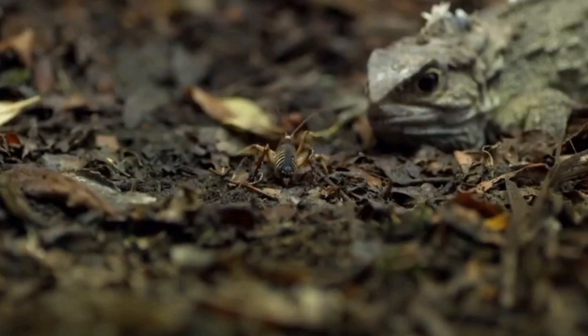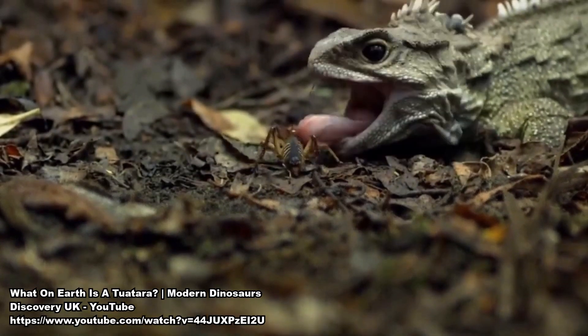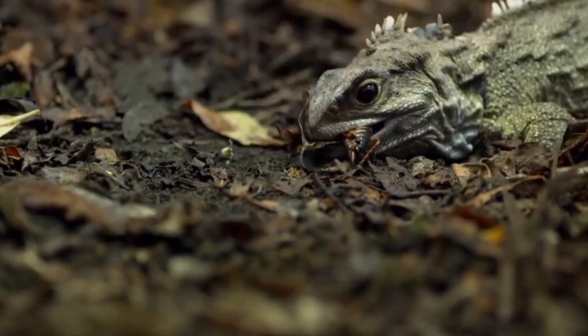Tuatara bites are no joke. Because they are made from bone, as tuataras age that bony protrusion wears down and eventually becomes ineffective as a toothy analog. When this happens, the tuatara's diet is limited to squishier foods like slugs or worms, and with a probable lifespan of over a hundred years, I can imagine there's just a lot of tuatara out there just gumming away at their food.